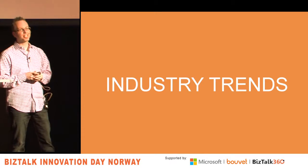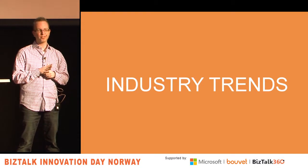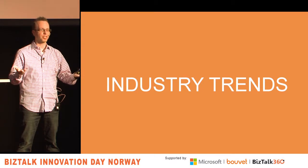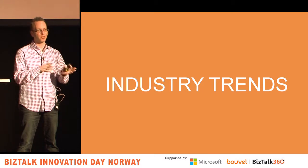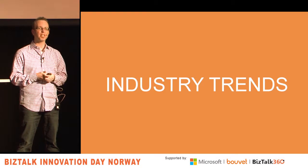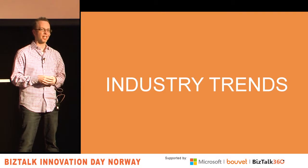Now I'm going to walk through some industry trends. I tried to find the ones most relevant to you. In good conscience I couldn't bring in things like drones or 3D printing — that would be tough to stretch to application integration. So these are ones that are specifically going to impact you in some way over the next few years.